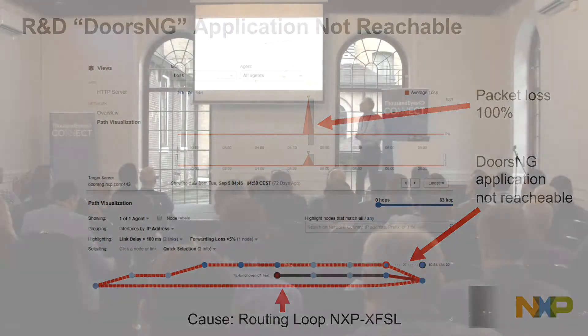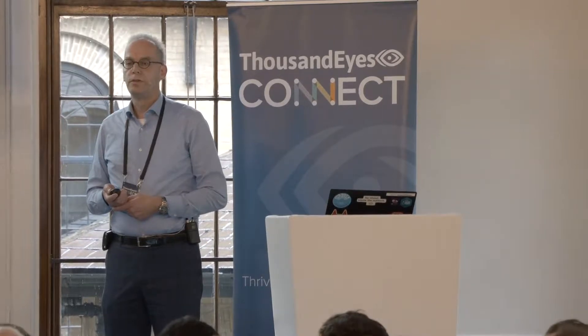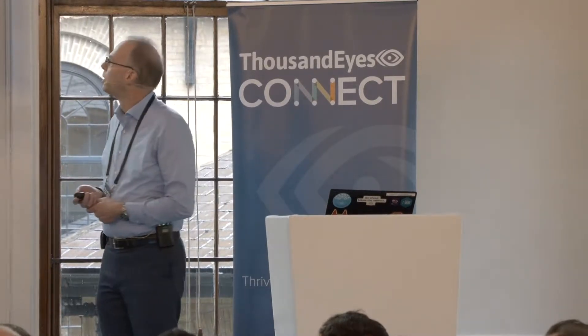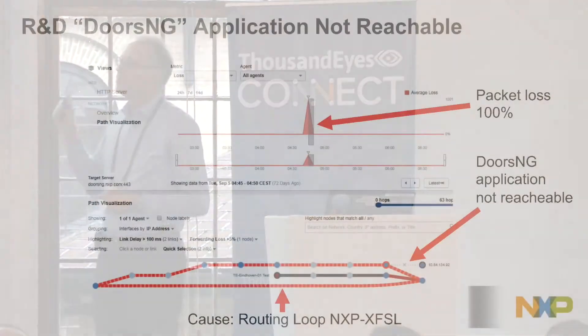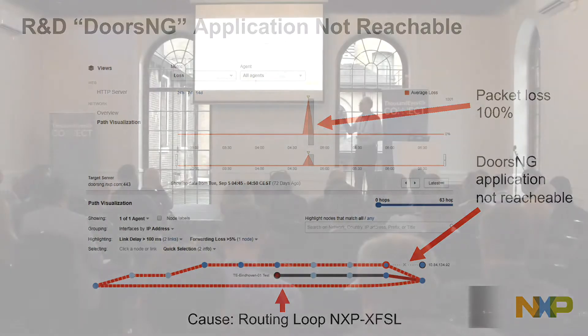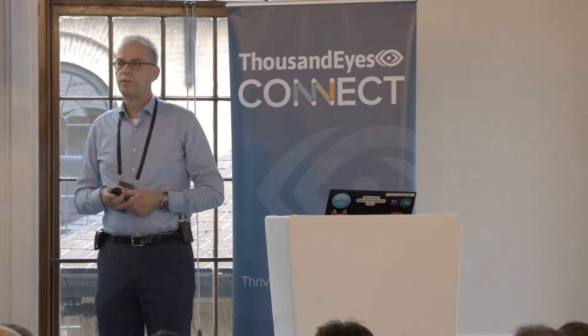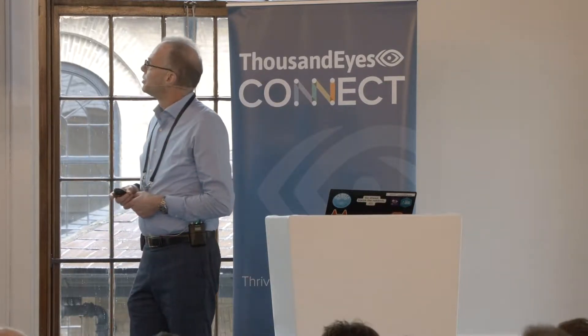This is also a nice example. At this point we were integrating the NXP and Freescale networks — NXP acquired Freescale a few years ago. Our network team made some changes during the integration, but the change went wrong and caused an outage for a very important application. We could clearly see that they had created a routing loop, and they didn't even know themselves. They corrected it, but ThousandEyes gave good visibility. It was really eye-opening for them — they said they had to prepare changes much better.